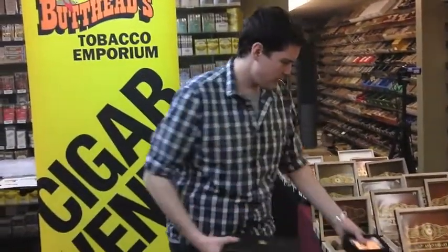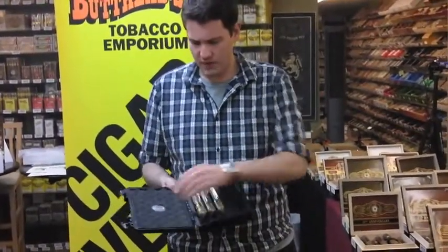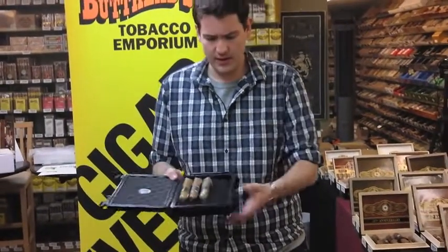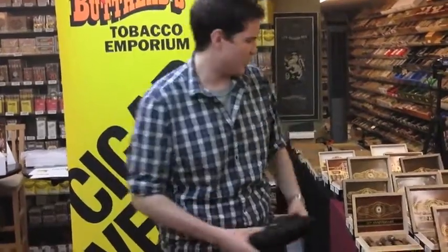Or you can get a travel humidor with three sticks free. It's a great travel humidor — comes with a hydrometer built right in and humidifiers built right in. It protects your cigars when you're on the road, holds five sticks. Absolutely fantastic.